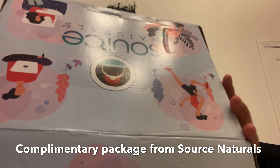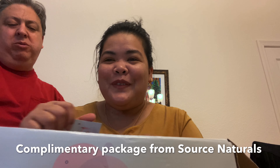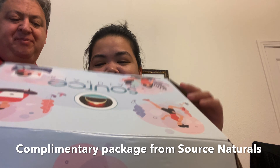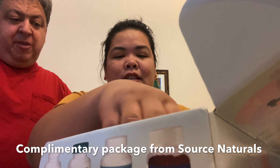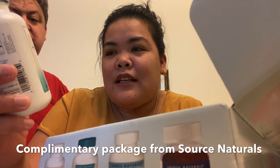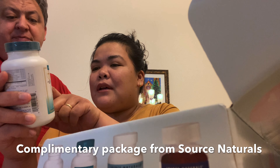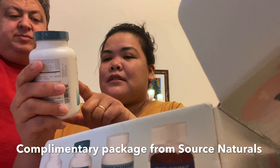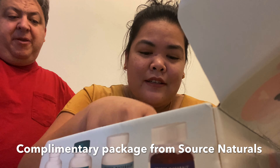Look guys, this is what's inside the package. It's one bottle of Wellness Formula Daily Immune Support — it has Vitamin C plus over 25 herbs and vitamins.